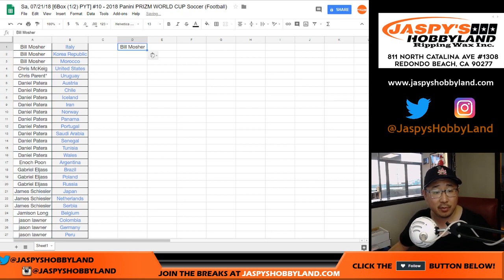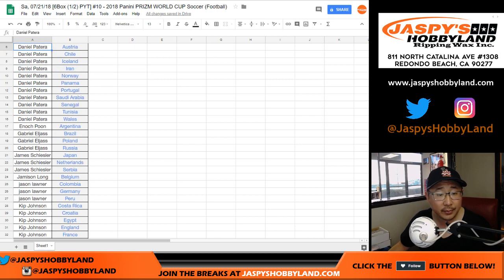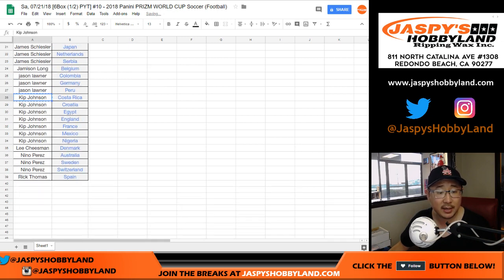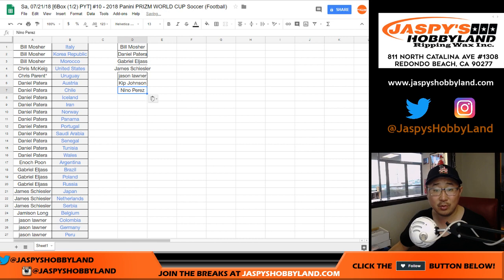For this break, you had to buy at least three teams to get one entry. Let's alphabetize by name: Bill got three, Daniel got a bunch and blocked a lot of people from getting entries, Gabriel got at least one entry, James has an entry. Chris, Daniel, Enoch, James, Jameson, Jason L — got at least three. Kip got a good handful of teams. Lee and Nino. Alright, that's one of the smaller entry lists — only seven entries.